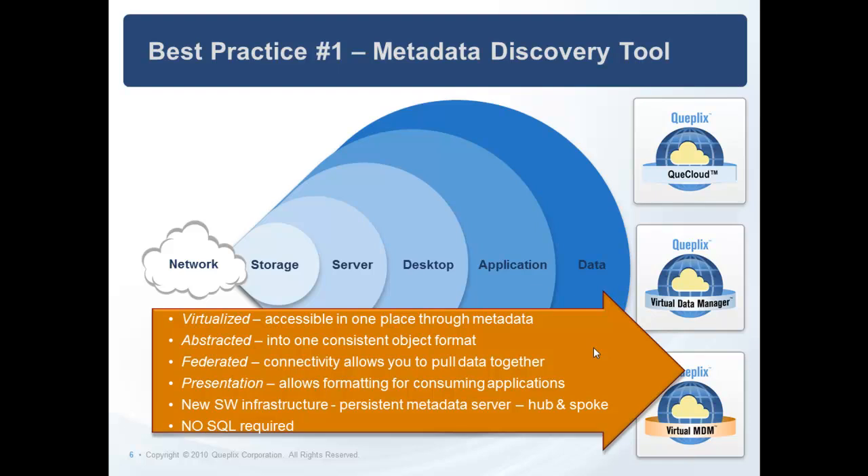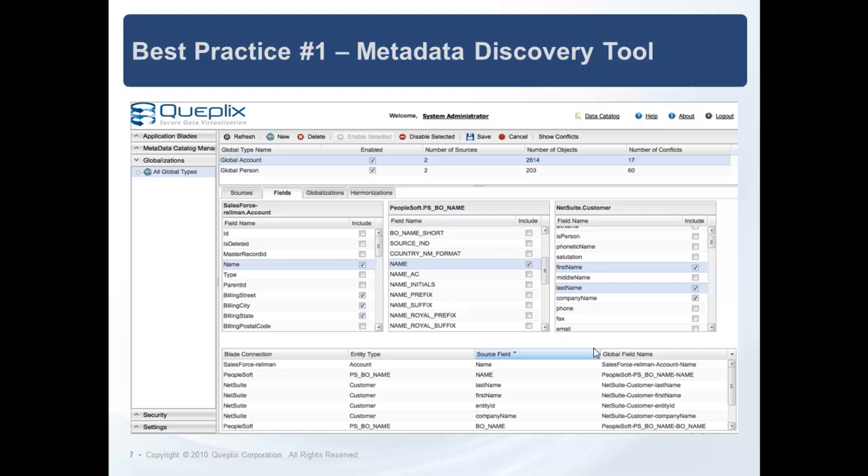Best practice number one: use an automated metadata discovery tool and data dictionary. IEEE did a seminal study recently in data integration to understand how time was allocated — over 40% of the time in any data integration project is usually spent on discovery. What is the structure of the data? Which field corresponds to others so we can identify the source record of truth and harmonize it to the target records? Advanced data virtualization completely automates the discovery of data structures, provides insight into how things relate semantically, and then automates the integration between the systems. All of this is automated, fast, and easy to deploy. You'll be able to reduce your time in this project phase alone by approximately 75% or more by using a metadata discovery tool and managing your metadata through a data dictionary.